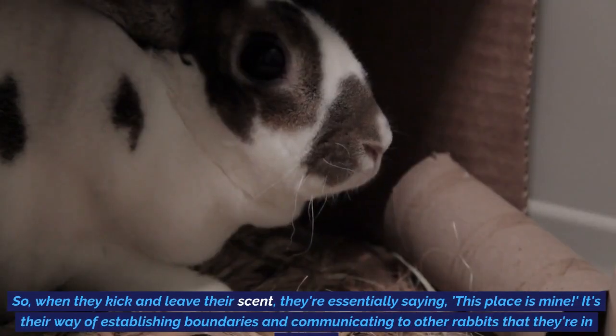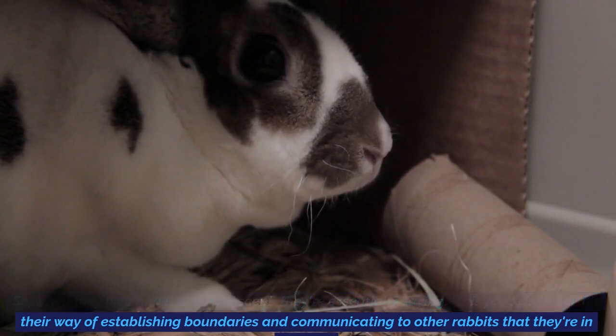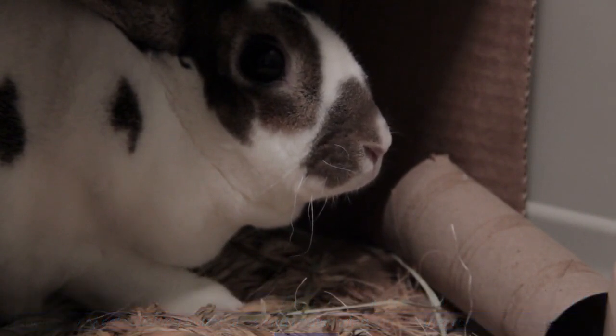When they kick and leave their scent, they're essentially saying, this place is mine. It's their way of establishing boundaries and communicating to other rabbits that they're in charge.